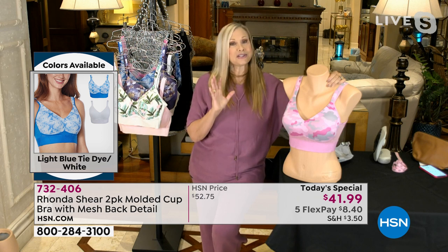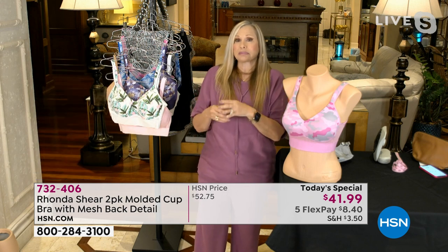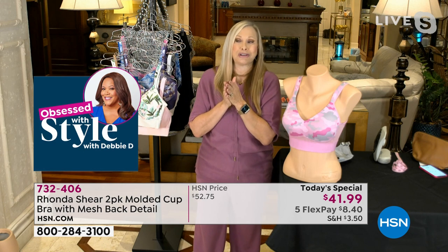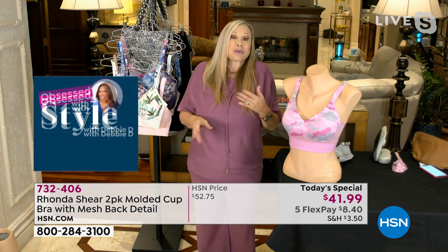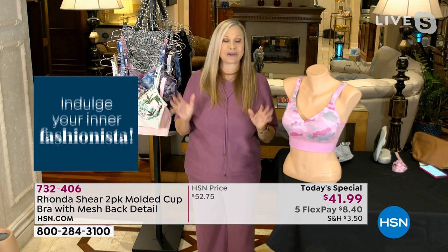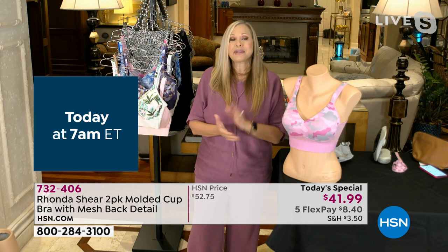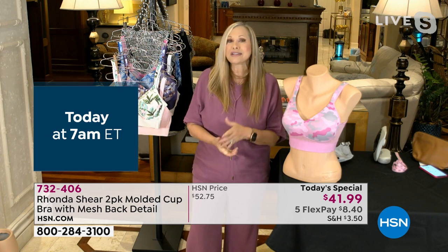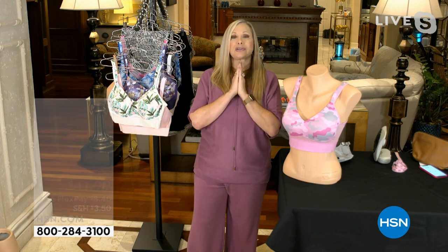One solid, one print, a steal of a deal. You can't even go into some stores and find bras under $40. Sometimes you find them in stores that sell groceries and hardware — they're expensive. I'm giving you the best deals, the best quality, the finest quality, and it's our partnership with HSN that allows us to do that.